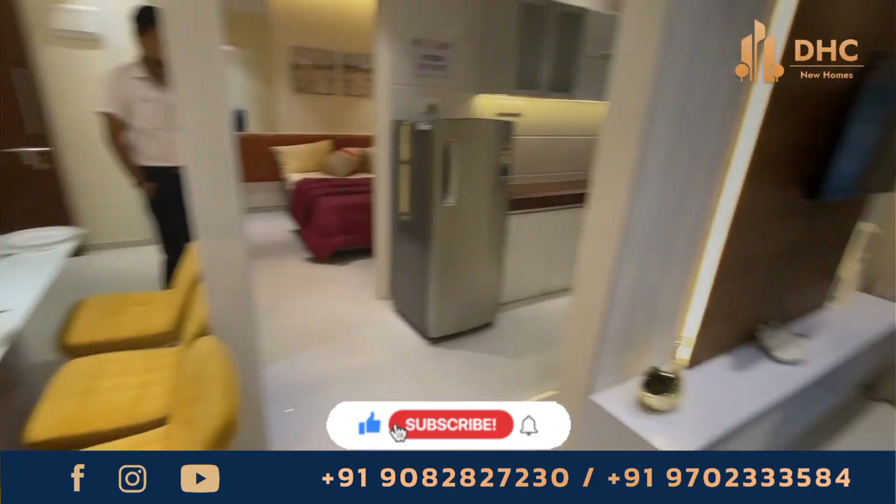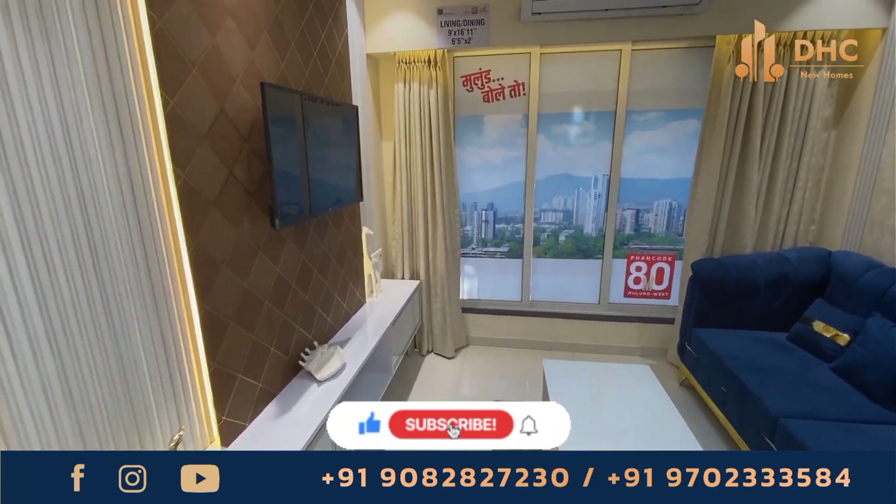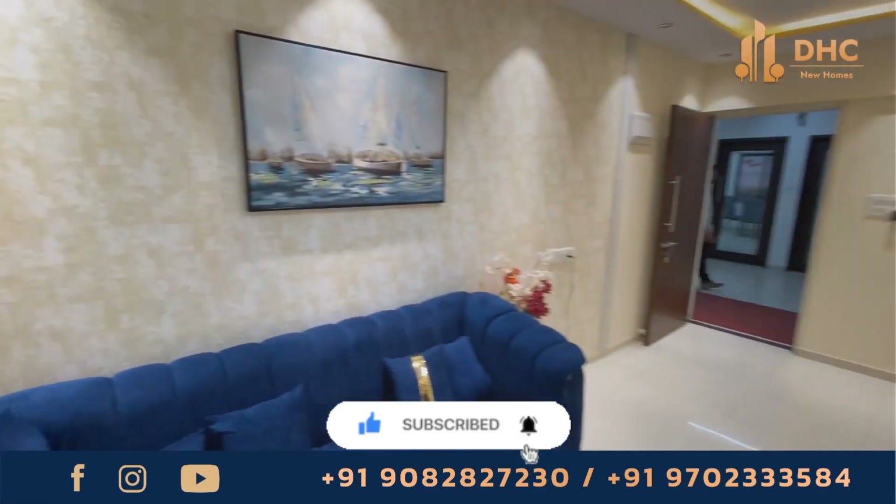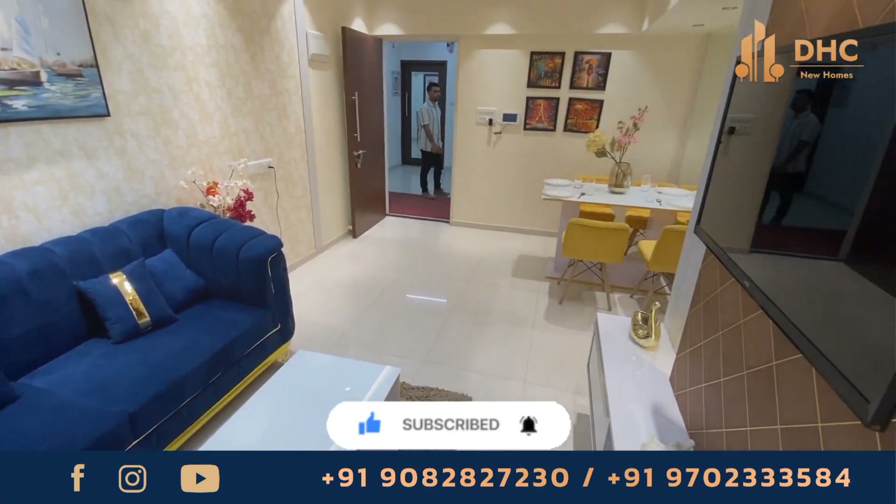But before that, if you have not subscribed to our channel DHC New Homes, then ring on the subscribe button and subscribe to our channel for updates and information for new projects in Mumbai.